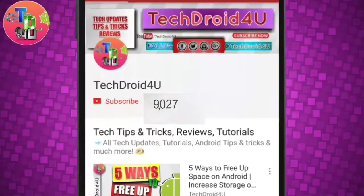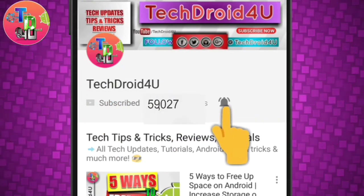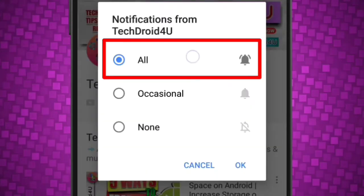Before moving forward, click the red subscribe button and press the bell icon so that you never miss the upcoming updates.